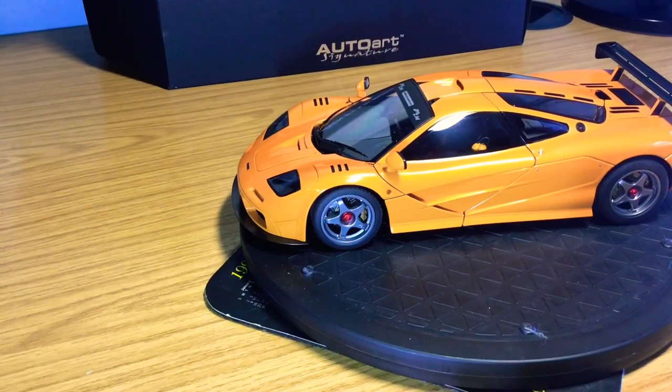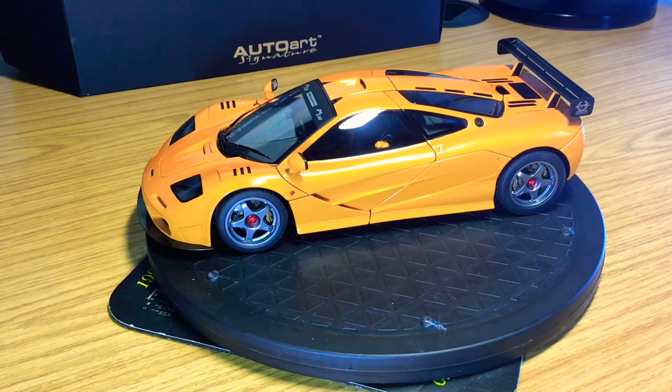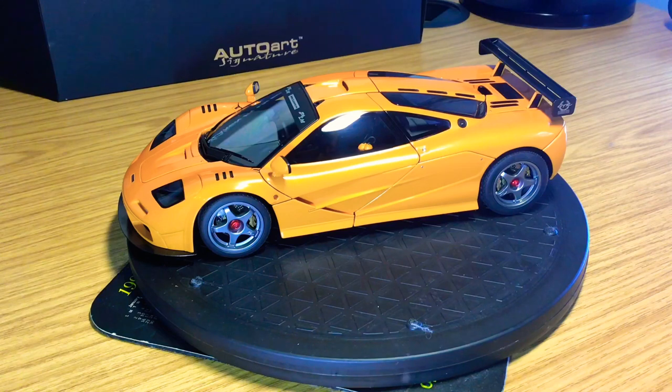The shut lines are so neat and tidy — quite rare on a fully opening die-cast model. This car opens up everywhere, which I'll show you after the exterior. There's so much detail inside — you can see the headsets for the passengers to communicate with each other. Because this is the LM edition it's lost all the sound proofing, it's very loud, and Auto Art have even got the headsets in there, which I absolutely love to see.